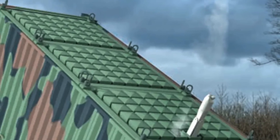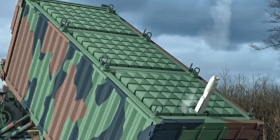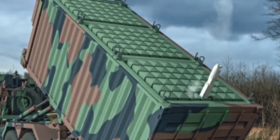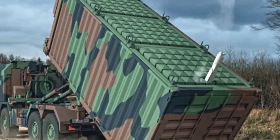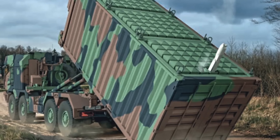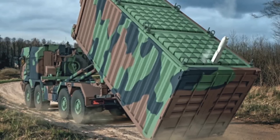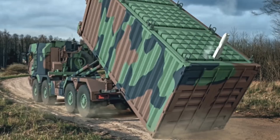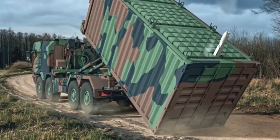Rheinmetall collaborated with the Israeli munitions company U-Vision to create a mobile launcher that fits seamlessly into a standard 20-foot sea container. Rheinmetall and U-Vision signed a strategic partnership agreement regarding the Hero family in 2021, which includes the production of certain versions in Europe via Rheinmetall's Italian subsidiary RWM Italia SPA. The partnership has already led to several major contracts, such as a multi-million euro deal with Hungary for Hero drones.